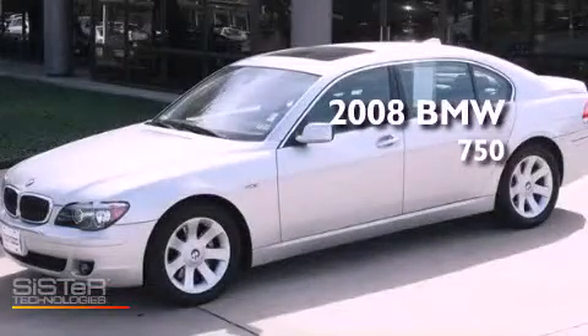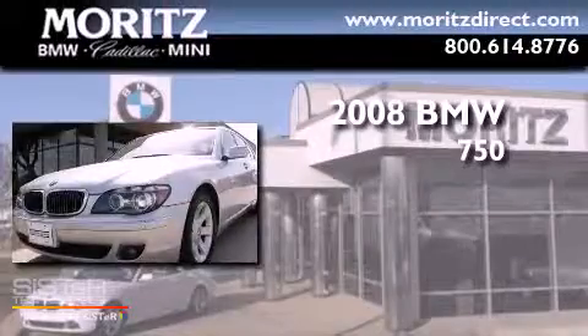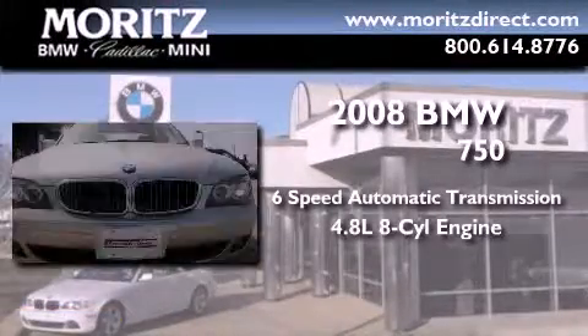This is a 2008 BMW 750. This vehicle has seating for 5 adults and a 4.8-liter V8.